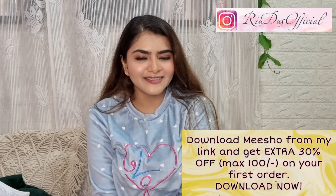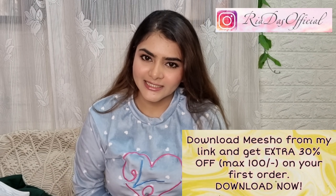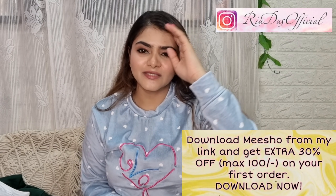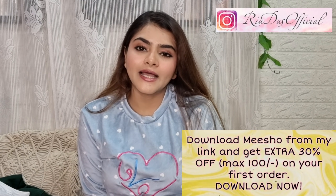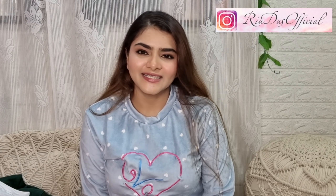That completes my haul! Definitely tell me in the comments how you feel about this mix haul, and tell me what type of haul or content you want to see next — I would love to do those videos. If you haven't downloaded the app, the link is in the description — first order 30% off, max Rs. 100 off. You can also follow me on Instagram and check my second channel. If you like the content, subscribe. Thank you so much for watching!